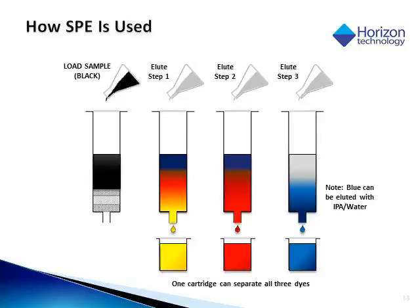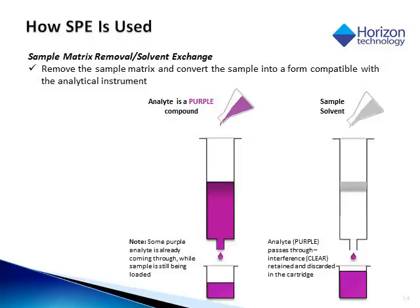Going back to our example, we've trapped all of those colors onto the cartridge. When we add a small amount of organic, we elute the yellow, but the blue and the red are still retained. As we increase the amount of organic, the red comes off, and then finally with the strongest organic we are able to release the blue. The other method used in SPE is commonly referred to as sample cleanup. Here the analyte passes through while the interferences bind to the cartridge, so we just collect the pass-through of the analyte and inject that onto our analytical instrumentation.